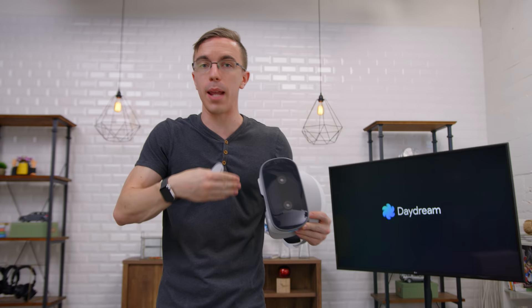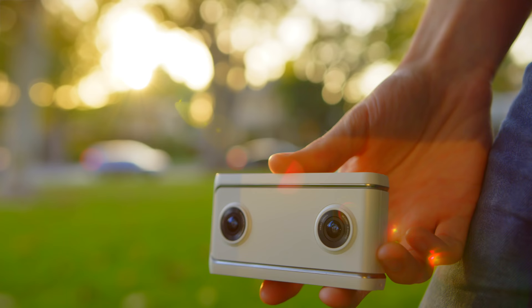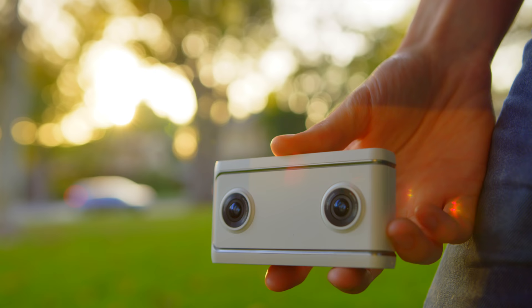It's not all about the Mirage Solo though. There's also this little guy, the Lenovo Mirage Camera with Daydream. This is not a 360 degree camera — it uses a pair of fisheye lenses up front to give you a 180 degree field of view, or as Google calls the format, VR180.